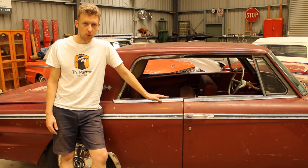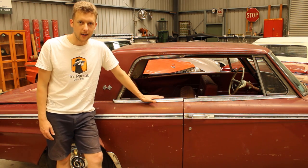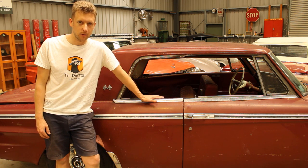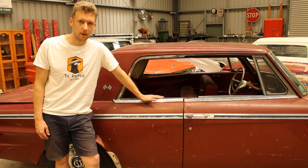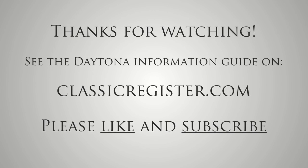That's everything for this video. For more information on the Studebaker Daytona models of 64, 65 and 66, check out the links below to classicregister.com and take a look at all the cars we have on the register. We've got quite a few Daytona hardtops and convertibles as well as a few others from 65 and 66. Thanks for watching.